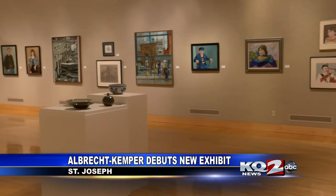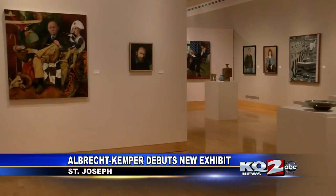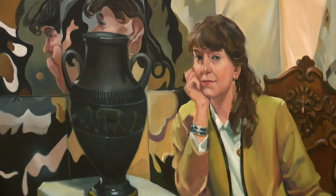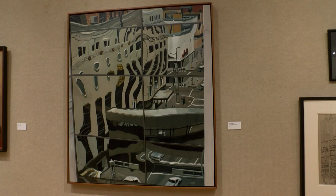The museum says visitors will have an interesting experience looking at his artwork. When you're looking at something, maybe a portrait, and it seems like a pretty straightforward thing, you look a little closer and you see that there are pieces that are reflective and slightly distorted.